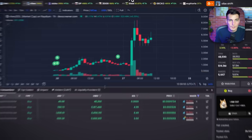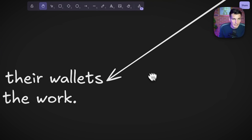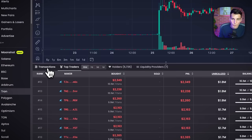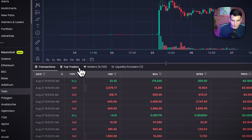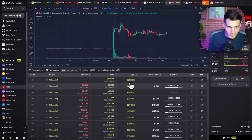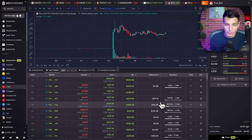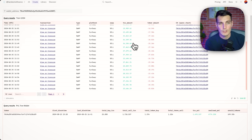Now that you know how to find wallets, what I recommend is to always check the PnL, always check your top traders. But you also need to know how to be alerted when they place an order — otherwise you'll get wrecked. That's why with the Investors Boardroom we always check the profit and loss of different wallets.